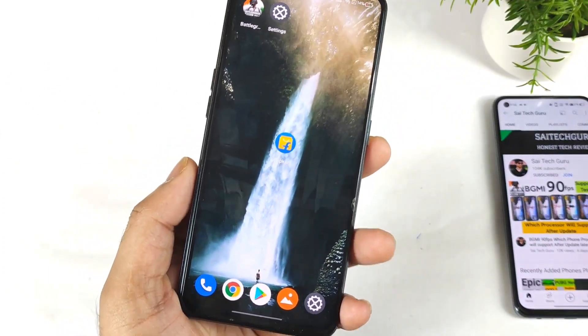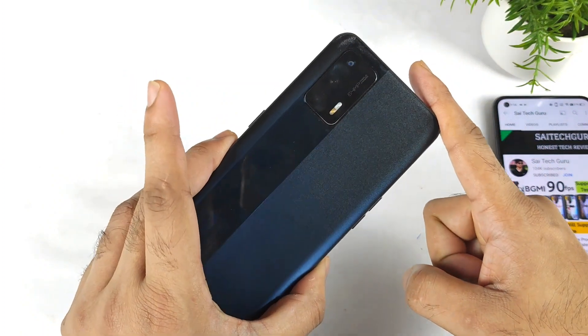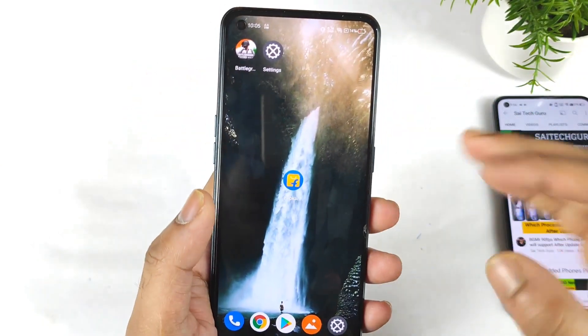Hi friends, welcome back to my channel, SciTekker. In this video, I am going to show you how you can actually buy the Realme XN Max device for about 20,899 rupees. Right now the offers on the Realme XN Max have been back on Flipkart.